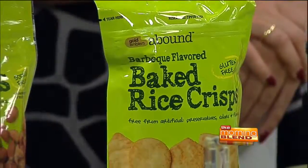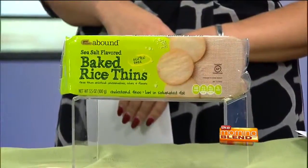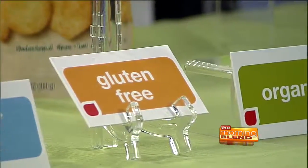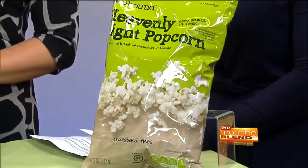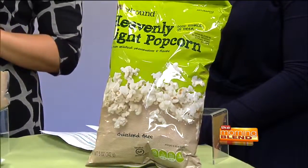You also have gluten-free options. A lot of people have an intolerance to gluten, so you want to be looking for those keywords right there on the label, and organic too. Anything that's tagged organic means all of the ingredients are 95% organically produced. Some people at home are probably going, you're talking fat-free, gluten-free, heart-healthy — but what does it taste like? I think it tastes pretty good. Would you guys like to taste one?